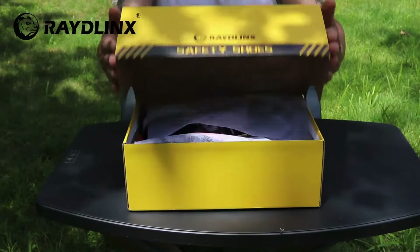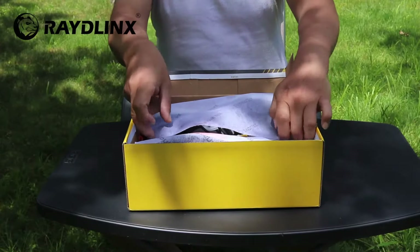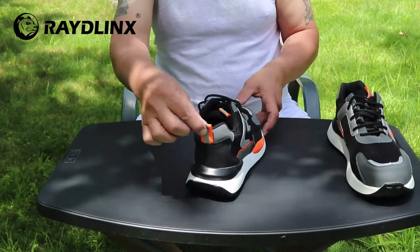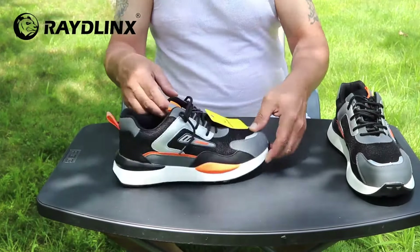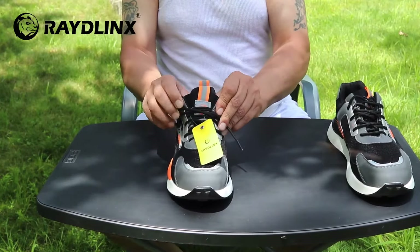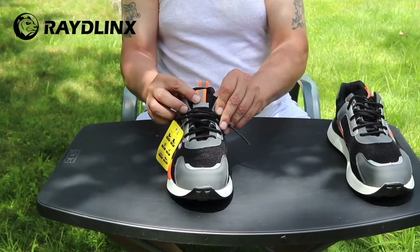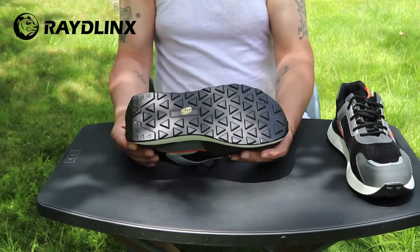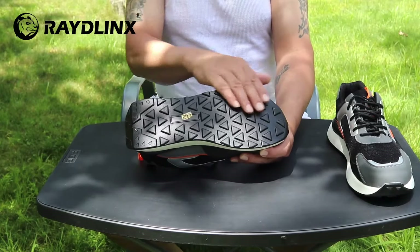Hi guys, today we will talk about the F21 Safety Shoes Sneakers by BraidLynx. BraidLynx has just released the 2021 new arrivals. This is the F21 Safety Shoe — a safety shoe that brings style and, more importantly, safety.